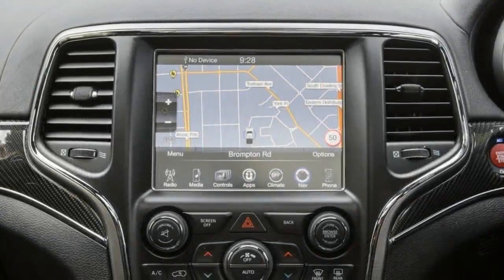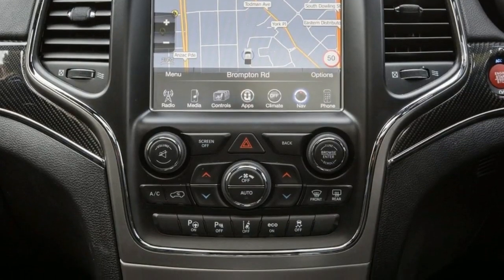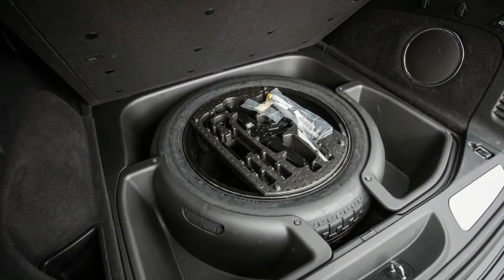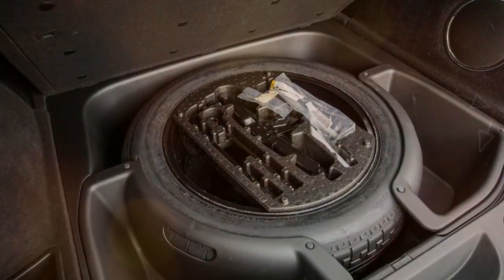It's not quite as thirsty as you might think either, using an ADR-claimed 14.0 L/100 km on the combined cycle. Over our week behind the wheel, we used an indicated 16.1 L/100 km, with the tail end of our driving all around town.